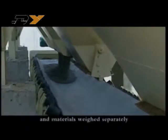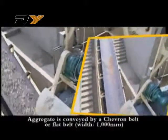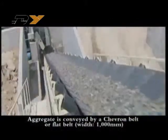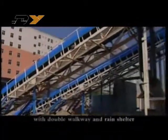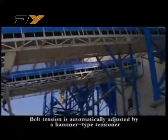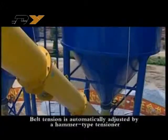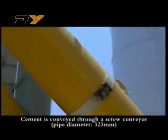Materials are weighed separately. Aggregate is conveyed by a chevron belt or flat belt with 1000 millimeter width, featuring a double walkway and rain shelter. Belt tension is automatically adjusted by a hammer type tensioner.